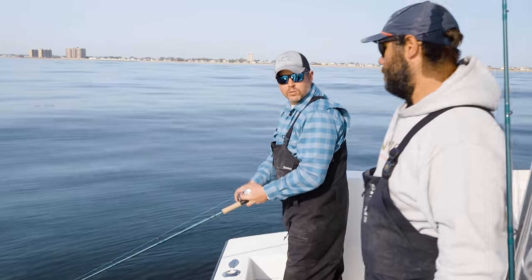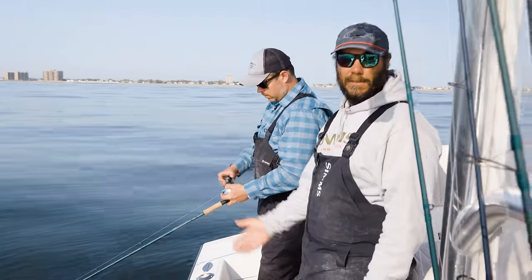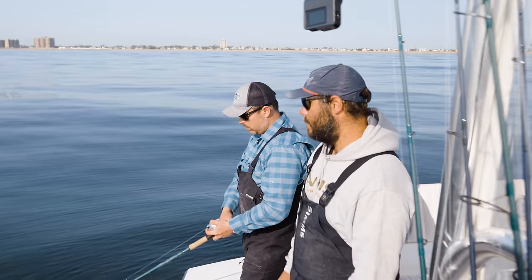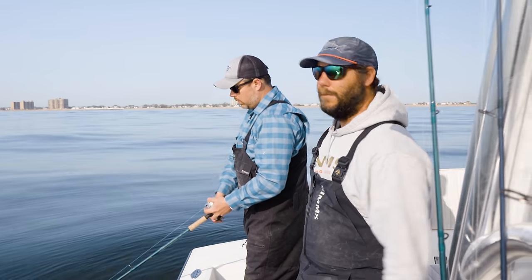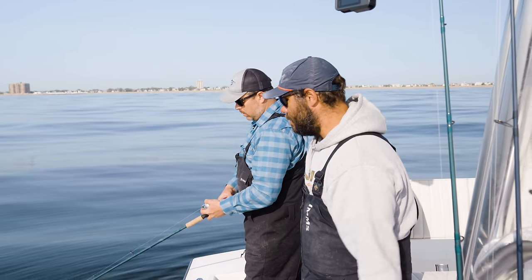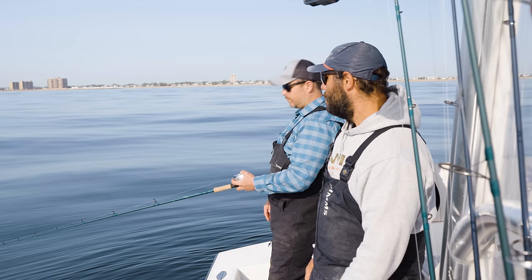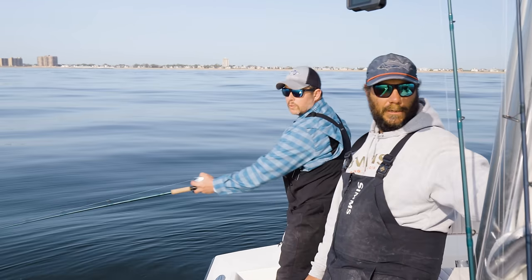Rob, so you helped design these rods — these Mojo Inshore? Yeah, this is the 7.9. This is my favorite rod out of the whole series for throwing the metal lips. It's a little bit more moderate, and you need that moderate action to get that lip to really work and get that plug to dig in. If the rod's too fast, that plug won't swim. Yeah, it needs to have a little bit of a cushion to it.